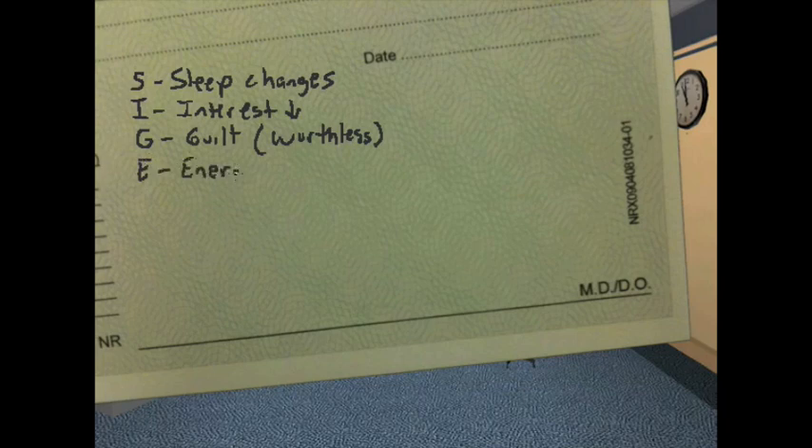E is for lack of energy and fatigue. C is for concentration and cognition. It's very important that you rule out depression in elderly patients before diagnosing them with Alzheimer's disease, as a lot of older patients are actually depressed.